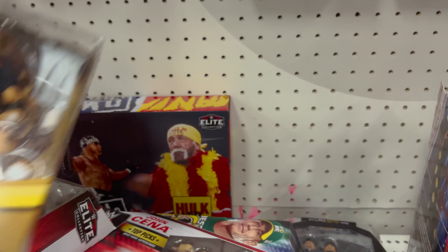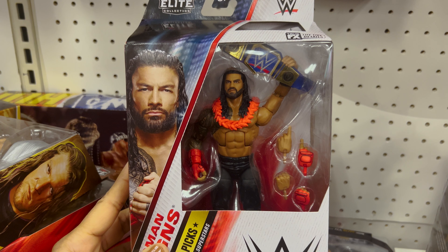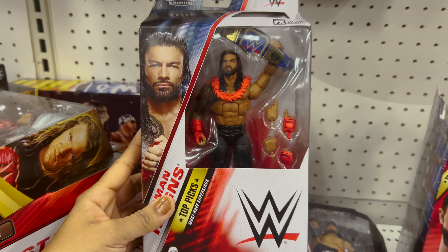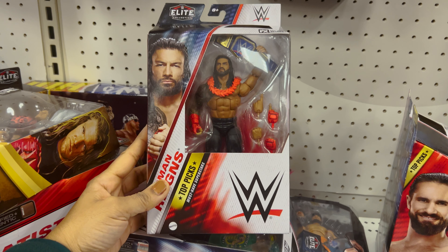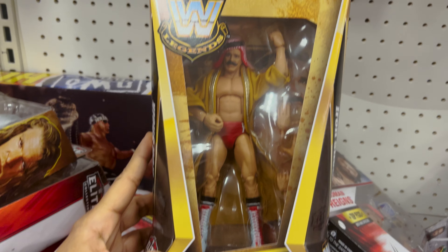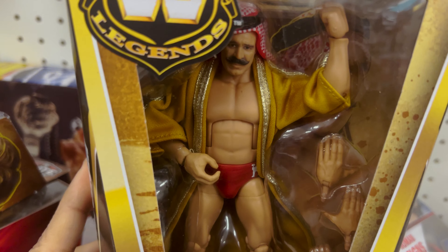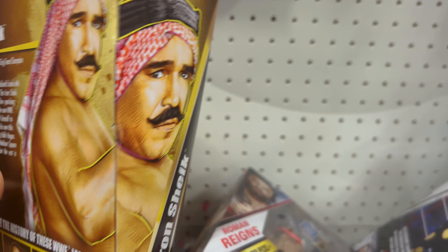Next we have Santana, and then the all-time favorite — John Cena. He's wearing the green shirt with 'Respect' and 'Never Give Up.' I love that quote from John Cena. It looks really cool — a real nice action figure.